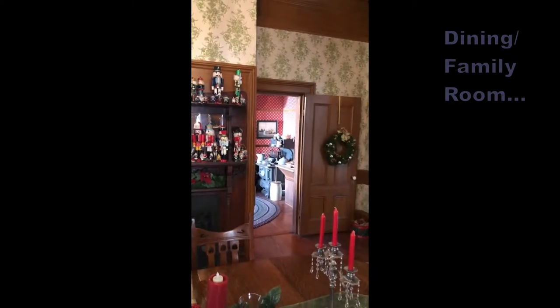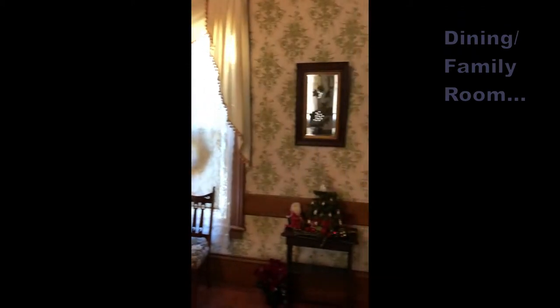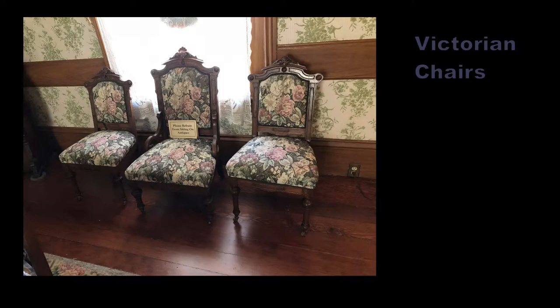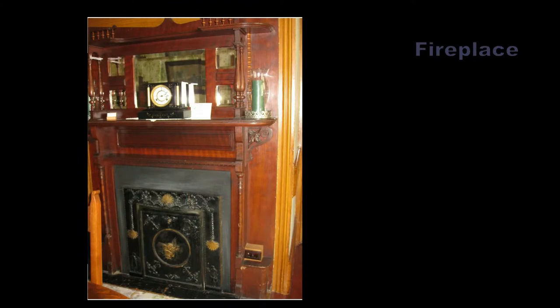The wooden chair rail around the room allows chairs to be moved against the wall without damaging the expensive wallpaper. In this room hangs a picture of Joel Mansfield, the third prominent owner of Lathrop House. Joel Mansfield was a sheriff of San Mateo County. His family moved the house to Hamilton Street in 1905, and they lived here until 1921. The furnishings include a set of three upholstered Victorian chairs, a large dining room set, and an antique fireplace mantel.